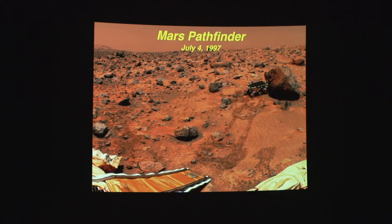They can't really see where Sojourner is, and the reason for that is it is tiny — about the size of a microwave oven. But that was an extremely successful mission.